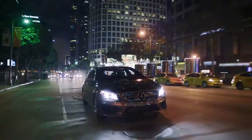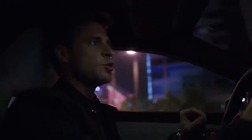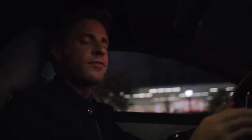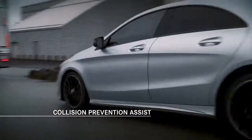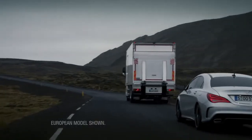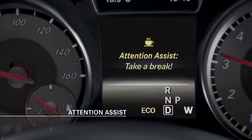The active safety technology, which comes as standard equipment on the CLA, is the kind of thing you'll find in the most exclusive Mercedes-Benz models — and definitely not on other cars in this segment. Collision prevention assist uses radar technology and alerts you if you are approaching another car, or even stationary objects, too quickly. And attention assist will help keep you alert, or even tell you when it's time for a rest.